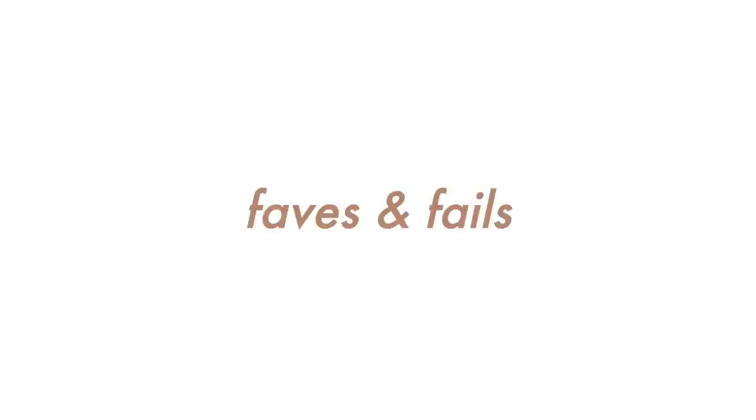Hello! Welcome to a favorites and fails. I've been doing this more seasonally lately, so I'm going to update you guys today on the products I've been loving and hating recently. I have one really big fail — I'm so upset about it. It was something I kind of liked until lately, but I'm not going to let you waste your money on it the way I did.